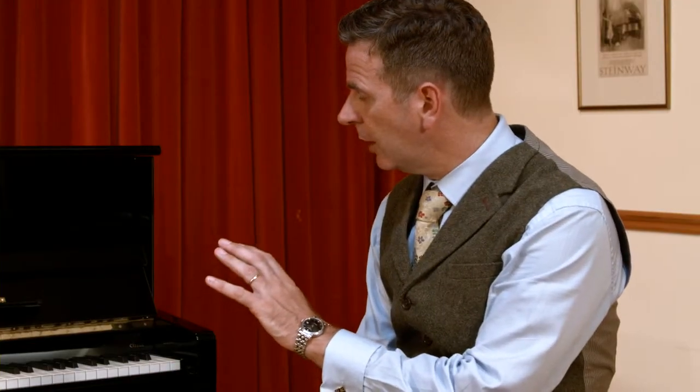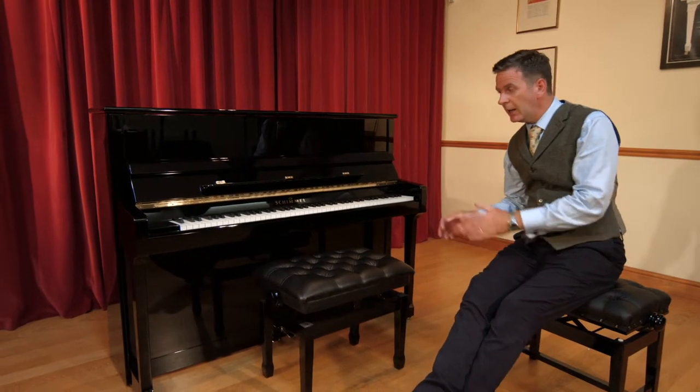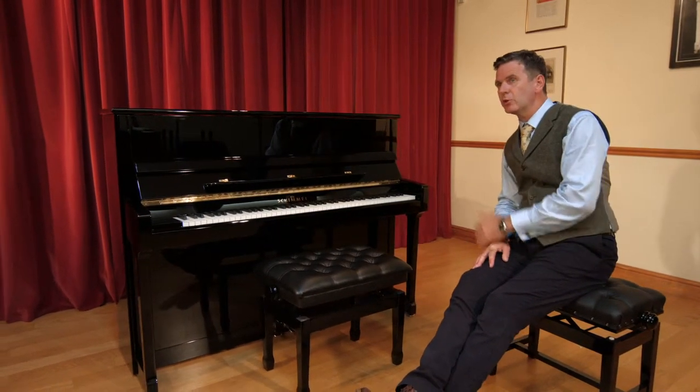This is a Schimmel C116, which is one of the classic range, and Alexander is going to do a demonstration to show us what it's capable of.